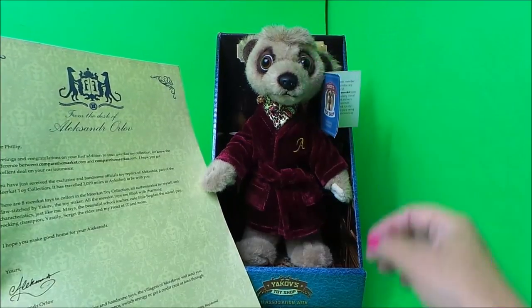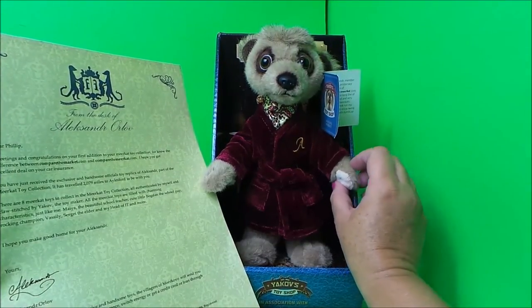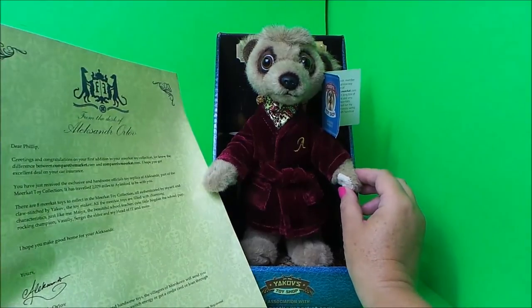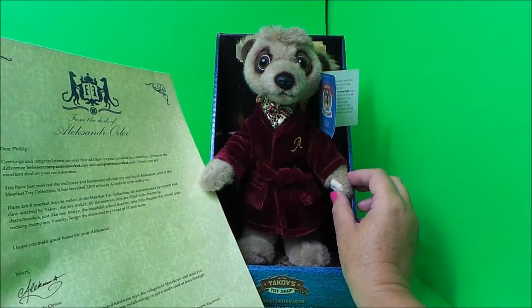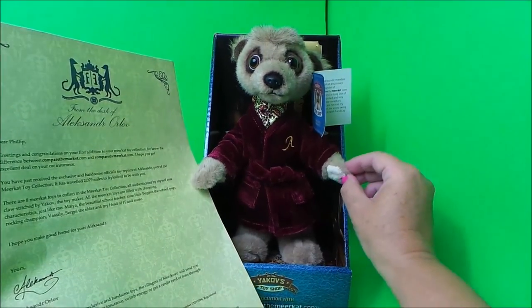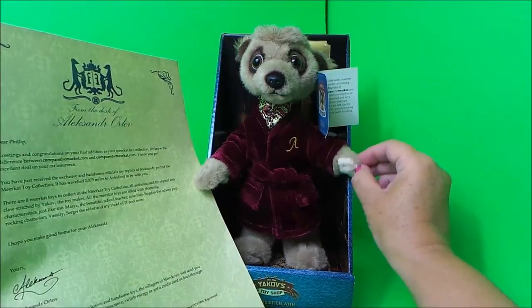Don't forget to like, share, and subscribe, and come back for a whole lot more here on the MG Tracy Club. Bye from me and bye from Alexander — take care, bye for now!